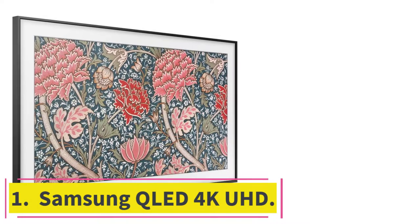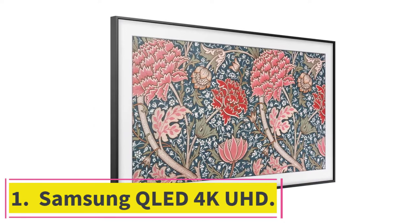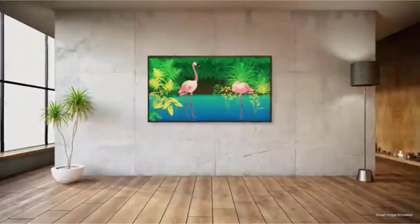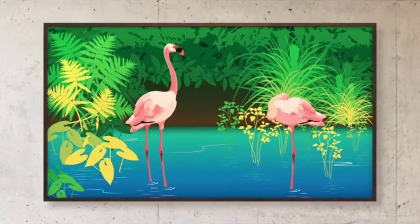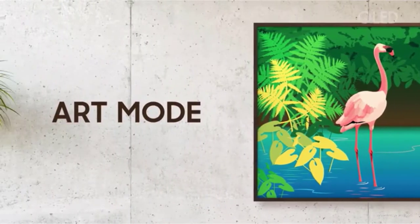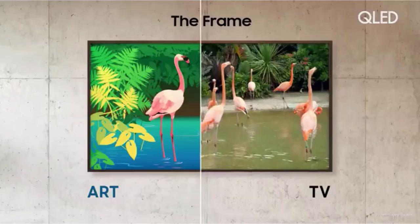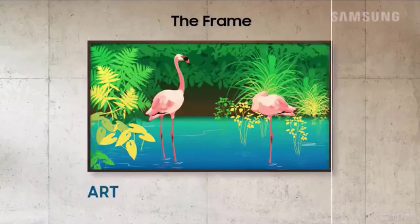Starting at number one: the Samsung QLED 4K UHD. This UHD smart TV displays a razor-sharp picture. Quantum dot technology delivers one billion-plus shades for stunning depth of detail and contrast management for deeper blacks and purer whites across all screen sizes.